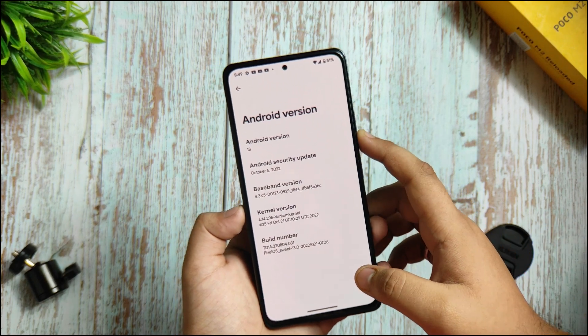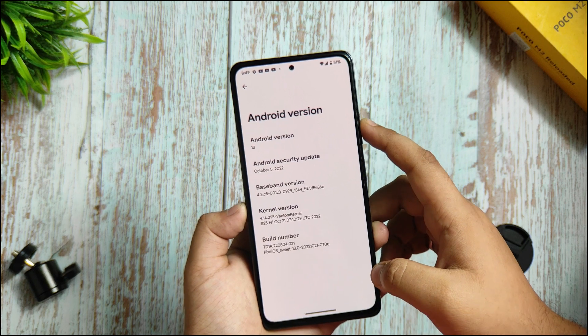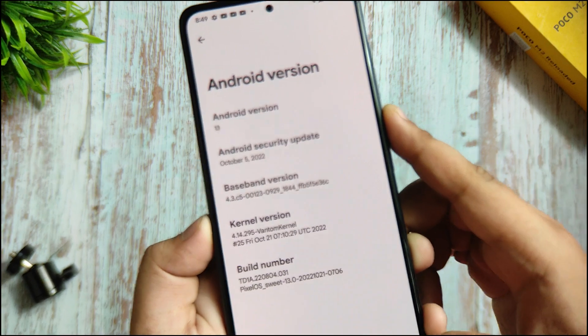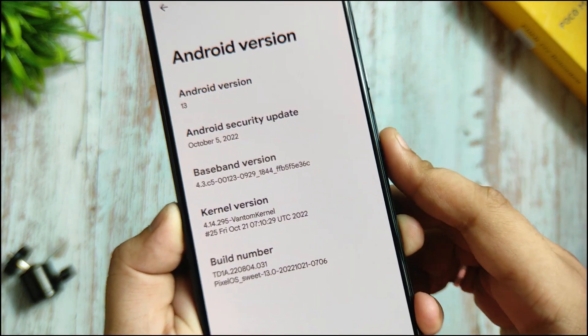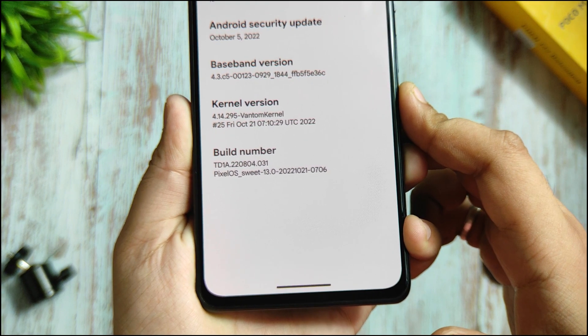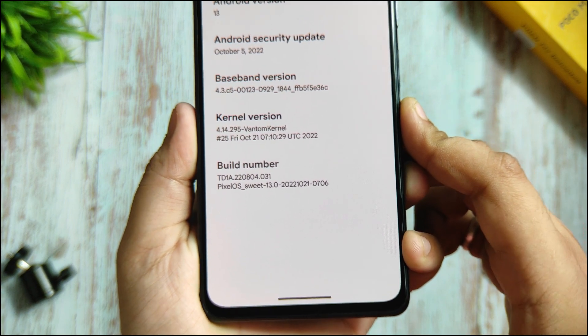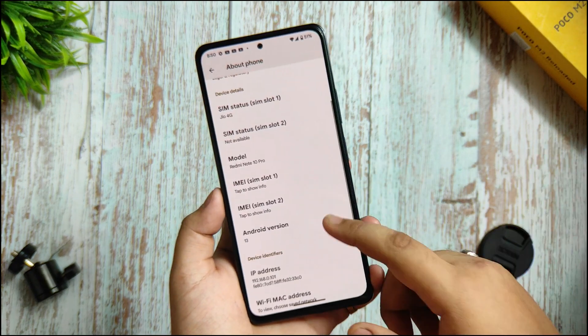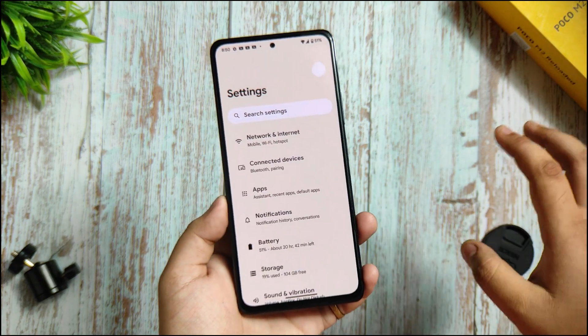Moving forward to the Android security update, you got the October 5th, 2022 update with the kernel version of VanTown kernel. The build number is TDA220804.031, Pixel OS suite 13.0. And from that, you can see everything is covered.